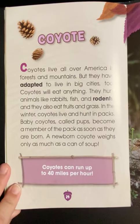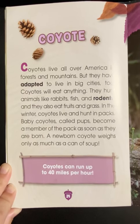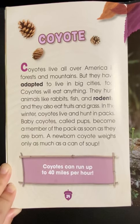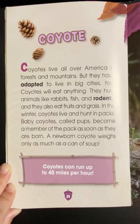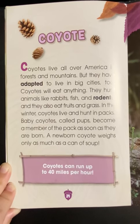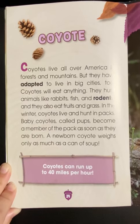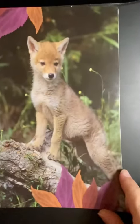The coyote. Coyotes live all over America in forests and mountains, but they have adapted to live in big cities too. Coyotes will eat anything. They hunt animals like rabbits, fish, and rodents, and they also eat fruits and grass. In the winter, coyotes live and hunt in packs. Baby coyotes, called pups, become a member of the pack as soon as they are born. A newborn coyote weighs only as much as a can of soup. Coyotes can run up to 40 miles per hour.